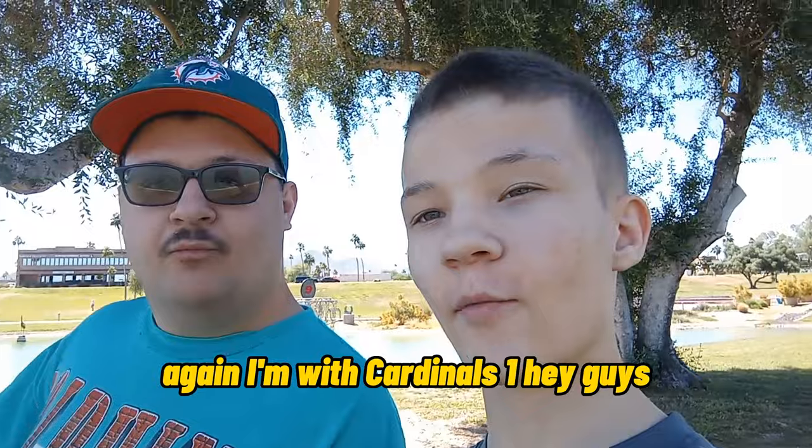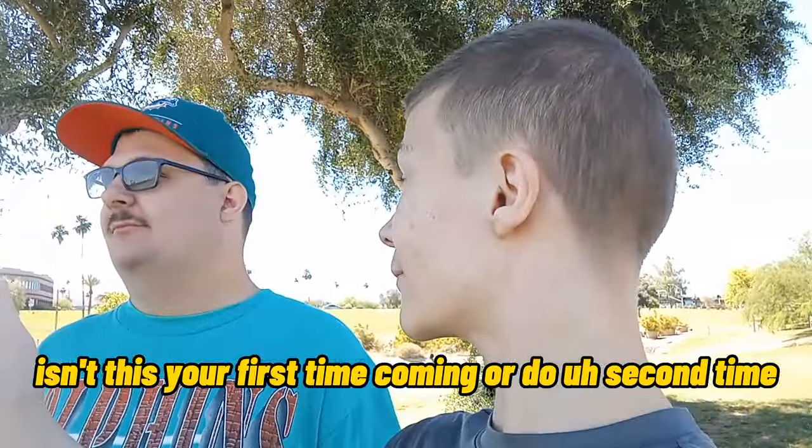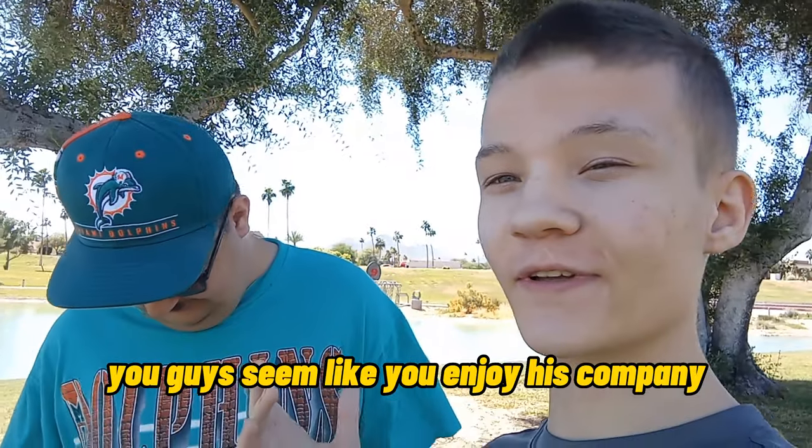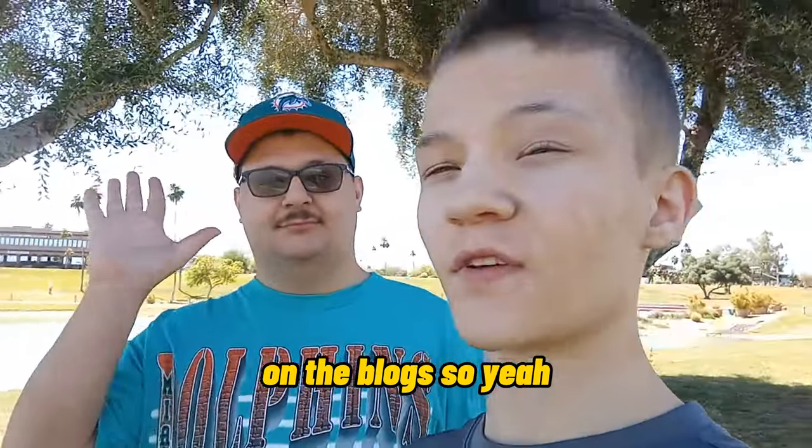Again, I'm with Carnal Swan. Hey guys! Is this your first time coming here? Second time. Alright, yeah, you guys seem to enjoy his company.